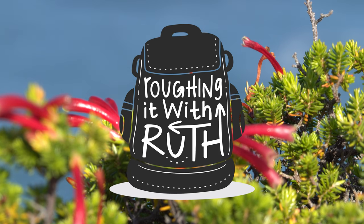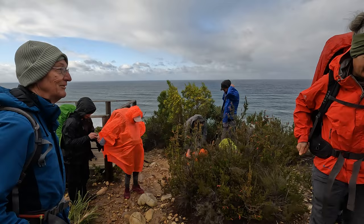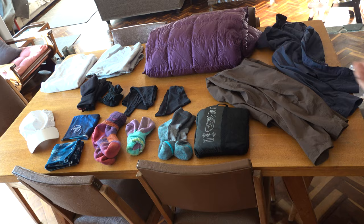Welcome to Roughing It With Ruth, the channel where everything is a bit rough around the edges. In this video I'm going to go over all of the clothing that you are going to need for the Otter Trail. In addition to telling you exactly which items I'm going to be packing for myself, I will also mention a few other options that you might like to try, because clothing is obviously a very personal thing and everyone has their own ideas about what is going to work best for them. So this is basically all of the clothing that I take with me on the Otter.